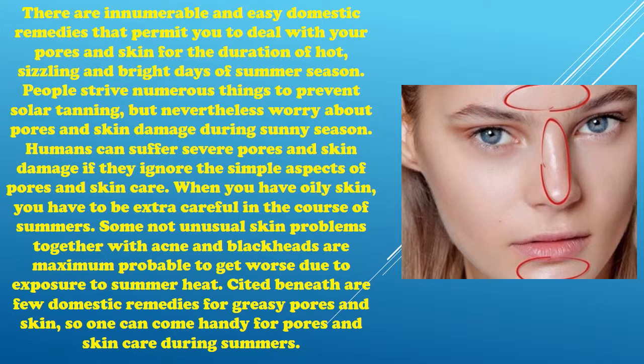There are innumerable and easy domestic remedies that permit you to deal with your skin during hot, sizzling and bright days of summer season. People strive numerous things to prevent solar tanning, but nevertheless worry about skin damage during sunny season. Humans can suffer severe skin damage if they ignore the simple aspects of skin care.